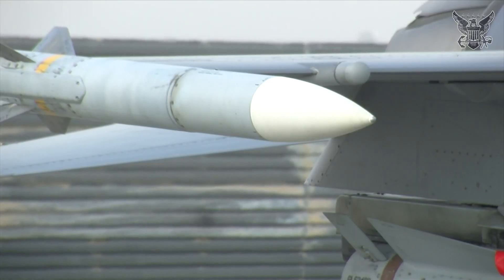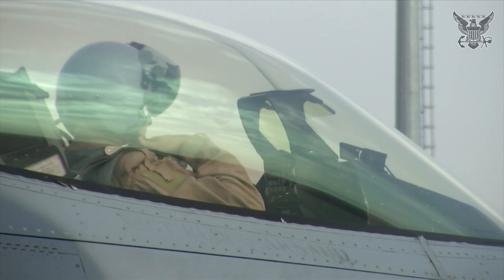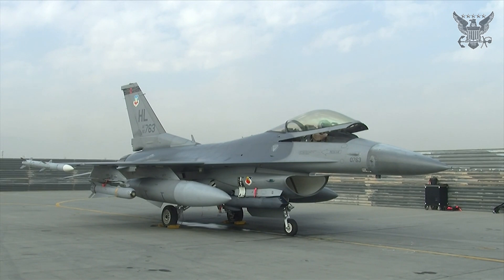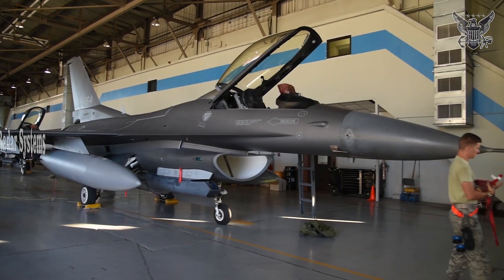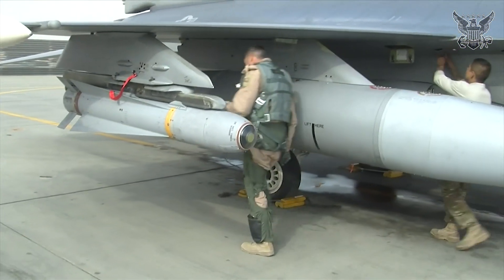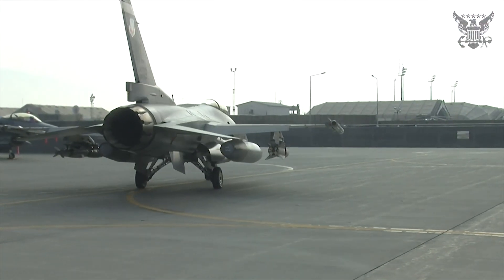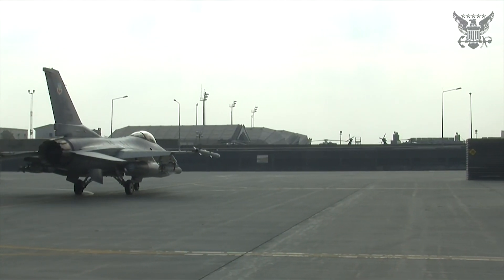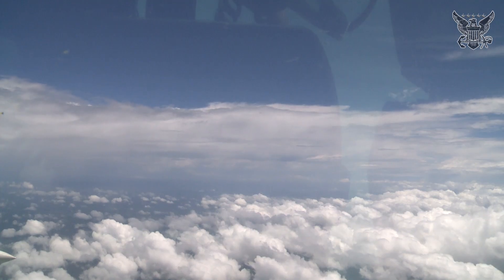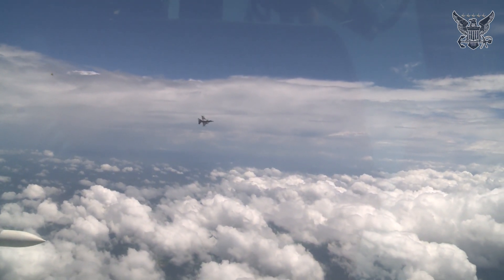The F-16 has been showcasing its capability to integrate modern weapons and targeting systems. Its avionics suite has evolved significantly, incorporating advanced radar systems, targeting pods, and electronic warfare capabilities. Early models were equipped with the Westinghouse AN/APG-66 radar, while later versions feature the Northrop Grumman AN/APG-68 radar, offering improved range and targeting precision. The latest variants, such as the F-16V, include the AN/APG-83 AESA radar, providing superior situational awareness and multirole capabilities.